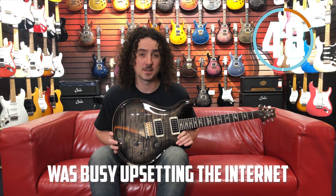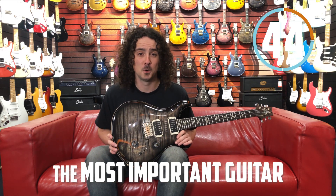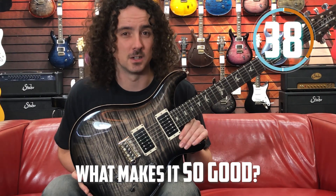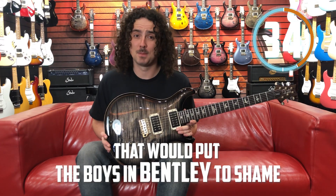Before Paul Reed Smith was busy upsetting the internet, he was arguably inventing the most important guitar of modern times. So what makes it so good? Well, we've got a build quality that would put the boys at Bentley to shame.